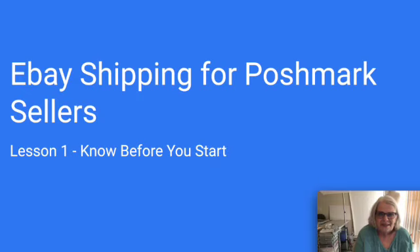Heidi here. Today's video is not a haul and it's not what's sold. I'm going to make a presentation-style video. As you can see from the screen, we're going to talk about eBay shipping for Poshmark sellers.